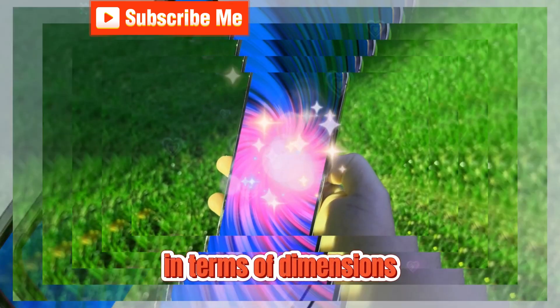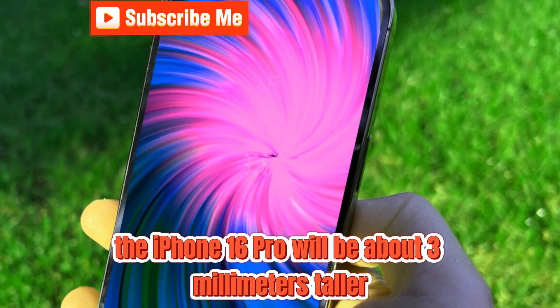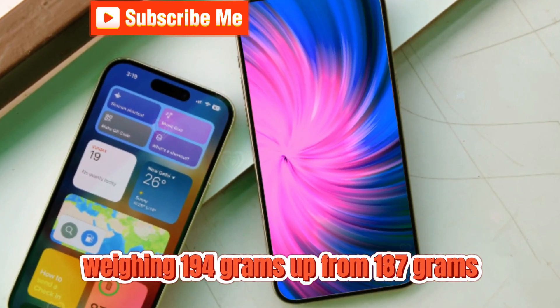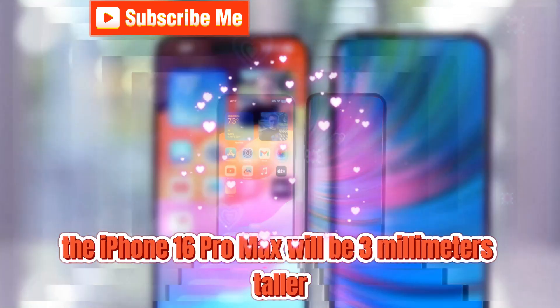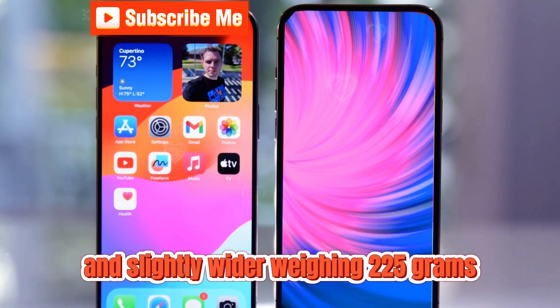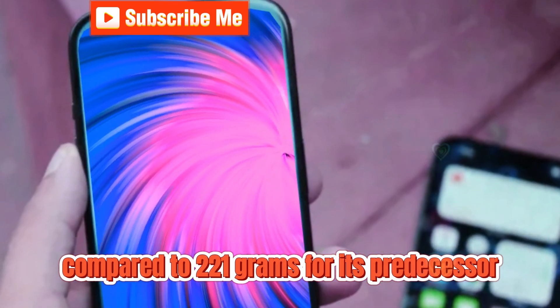In terms of dimensions, the iPhone 16 Pro will be about 3 millimeters taller and just under 1 millimeter wider, weighing 194 grams, up from 187 grams. Similarly, the iPhone 16 Pro Max will be 3 millimeters taller and slightly wider, weighing 225 grams compared to 221 grams for its predecessor.